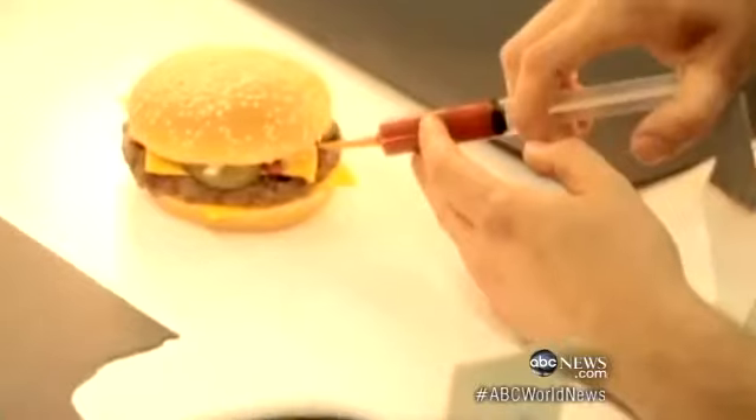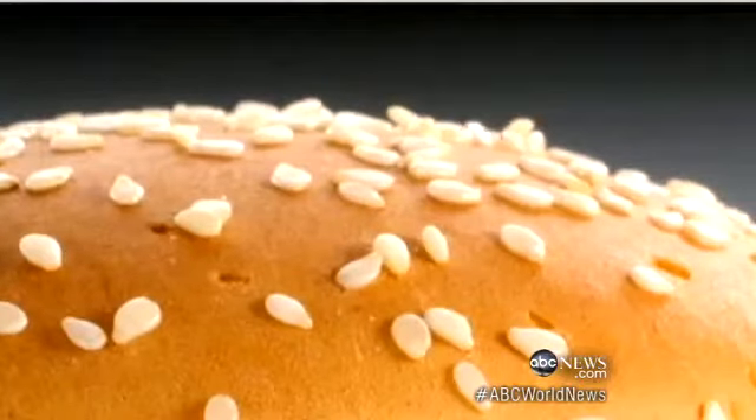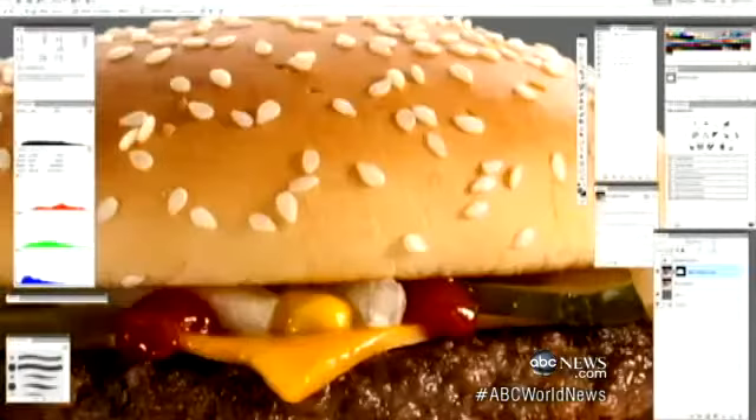With more time, the pickles are delicately placed, the ketchup injected like a surgeon, the cheese melted with a hairdryer, and that famous sesame seed bun photoshopped to perfection.